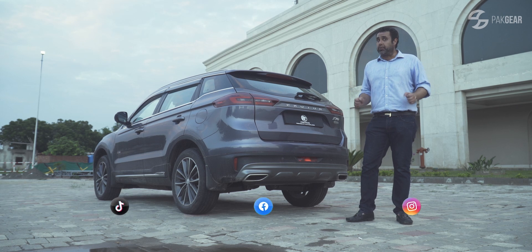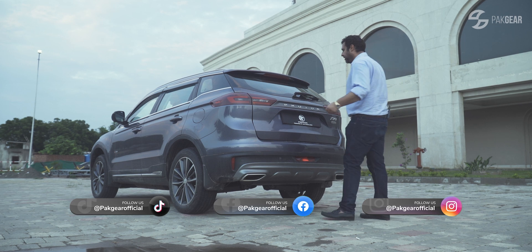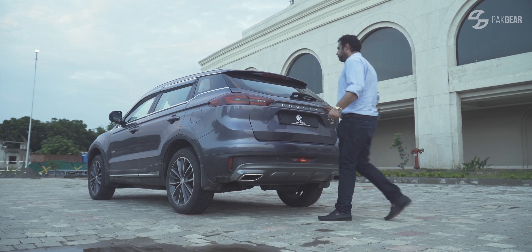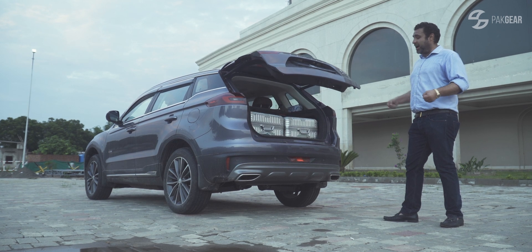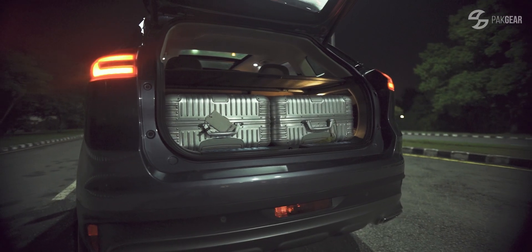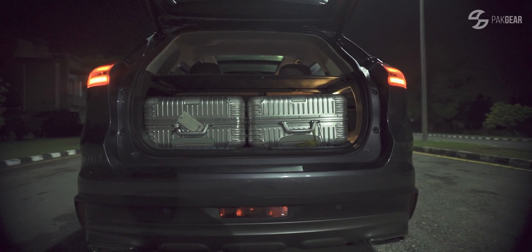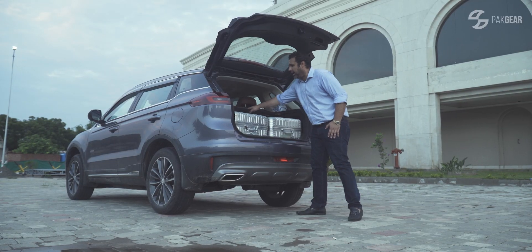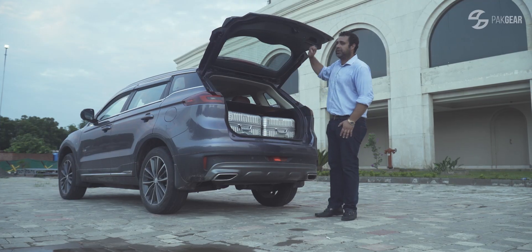There's no shortage of technology in this car. If you have been shopping with your hands full, watch this — the hands-free boot. Boot space is a good size; you can fit two big bags. You also have a boot cover and an auto-closing boot at the touch of a button.